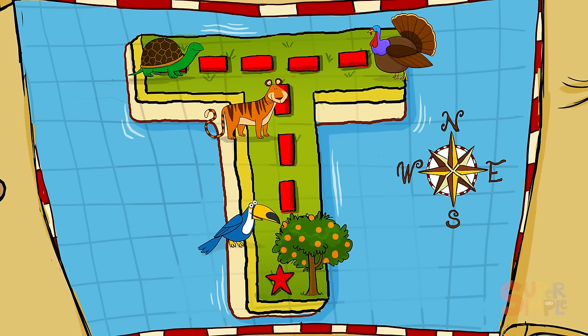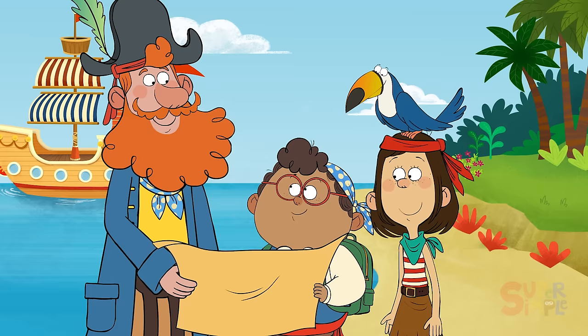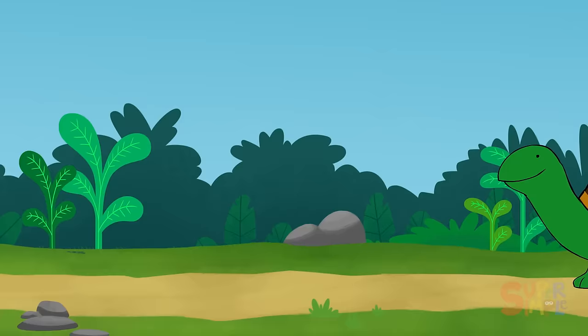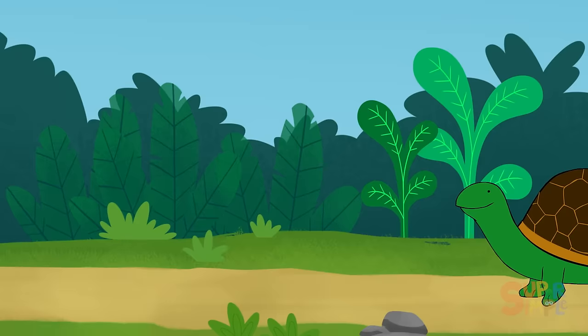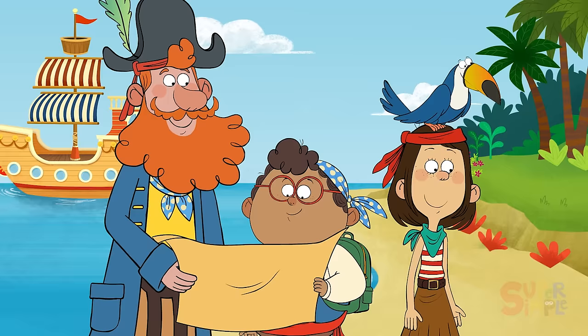Everyone ready for a top-notch adventure? Aye aye, Captain! Today we're going to explore Tea Island. We are here on the map. If we follow all the clues on the map, they'll take us to the treasure. Right you are, Pedro. And the first thing we're looking for is something that starts with the letter T. Look over there! It's a tortoise! A tortoise is a kind of turtle that only lives on land. They have large shells to protect themselves.